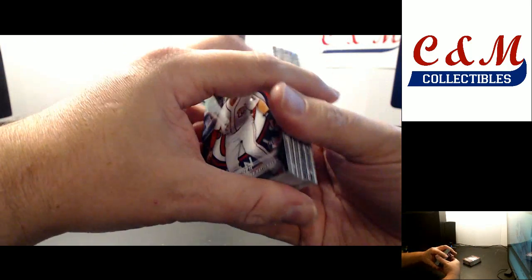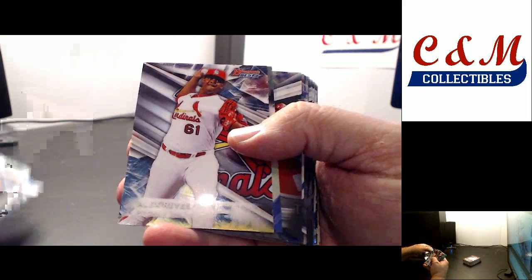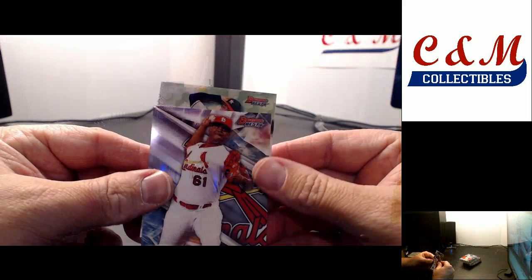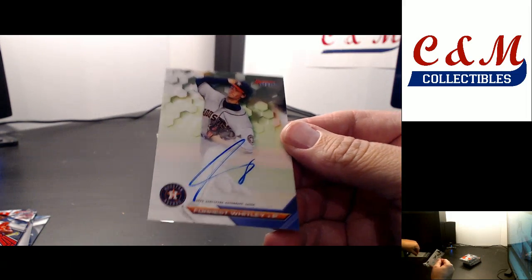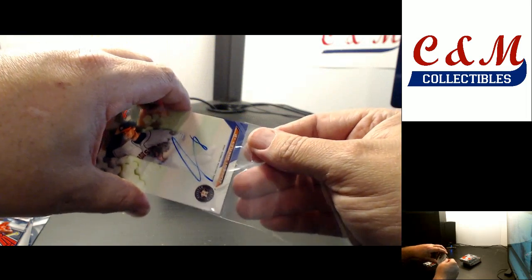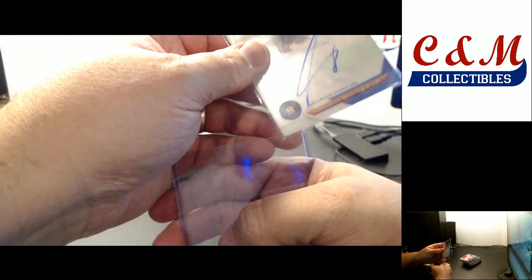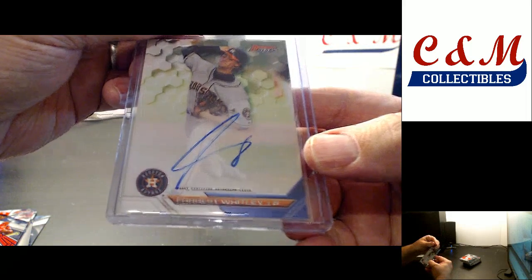Good luck, guys — last box. Starting off with a refractor of Trey Turner. First autograph: Astros — Forrest Whitley. It might be a refractor, or it might just be shiny. It's just shiny. Didn't put a whole lot of effort into that autograph there.